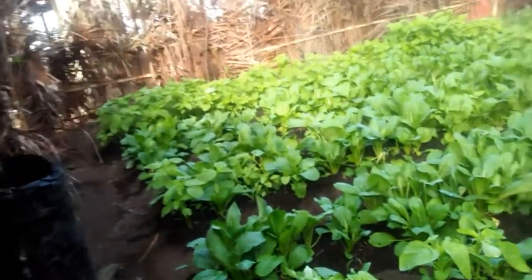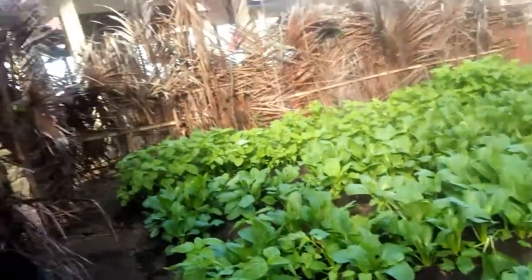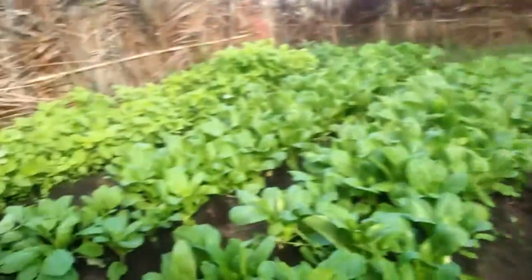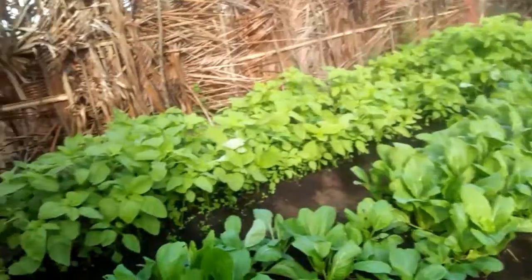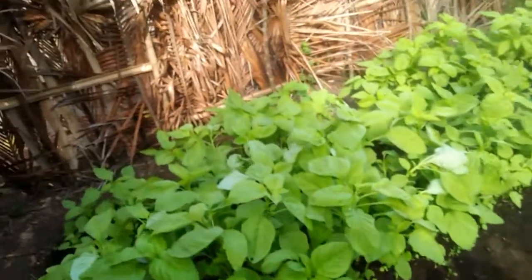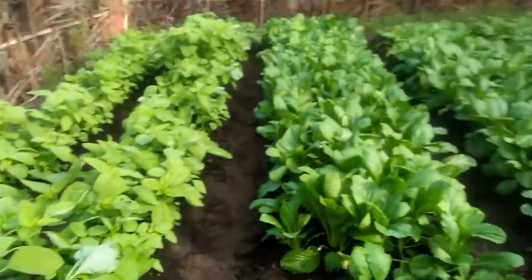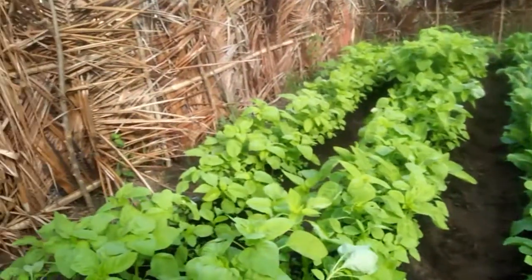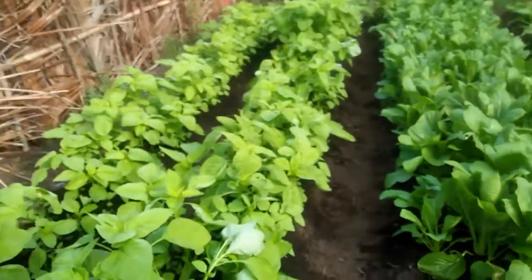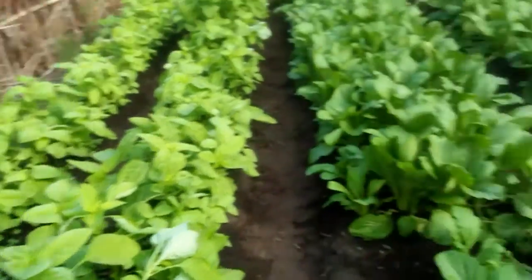Hey guys, good morning everybody, hope you're doing well. We have a very nice festival — this is our festival, we as a youth group from Desa Adalaki, Pansortengah, Kabupaten Alor, Nusa Tenggara Timur. We grew the festival, and you can see this is spinach and this is sawi.